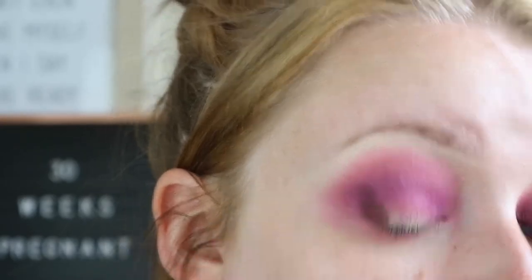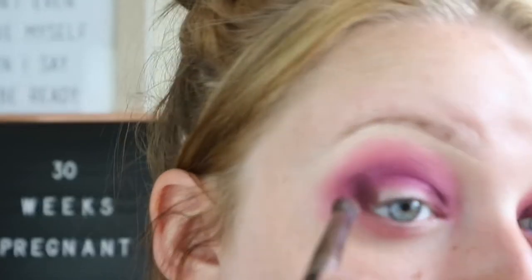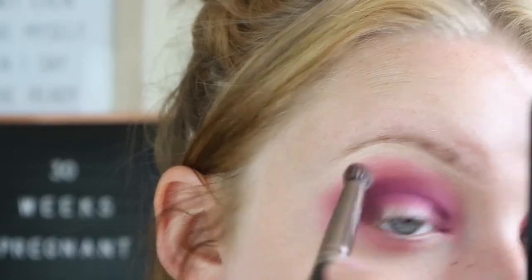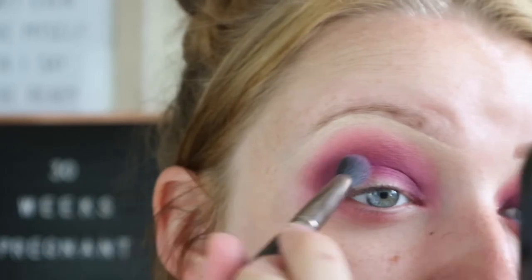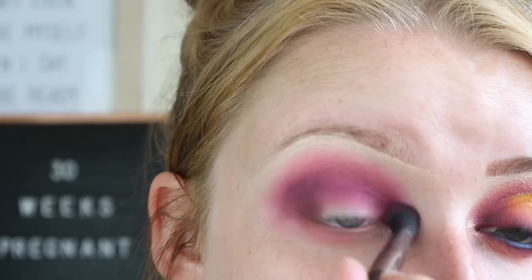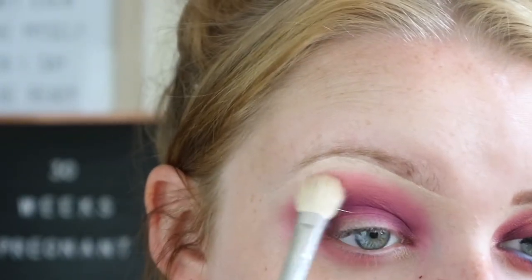Then I'm going to pick up the shade Liquor on a more precise Makeup Geek pointed crease brush and pack this on the outer and inner corner, blending upward. Then I'm going to take our initial brush and blend all of that together, and on a clean fluffy brush take that peach shade and just neaten everything up.